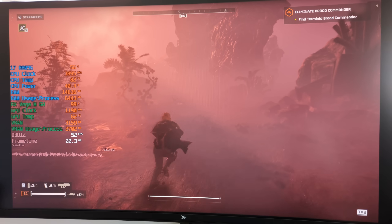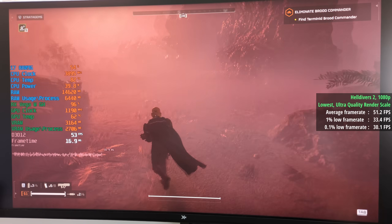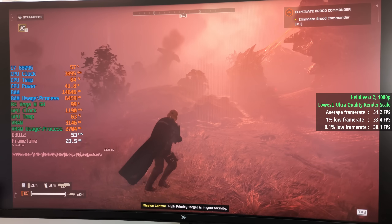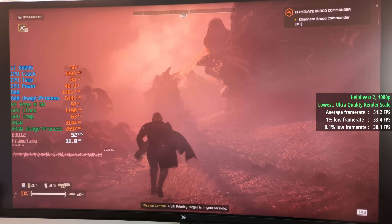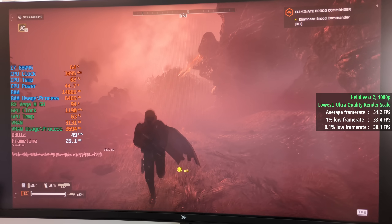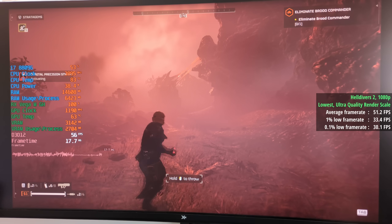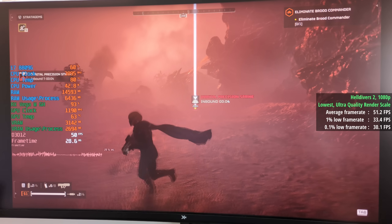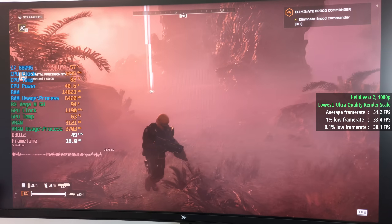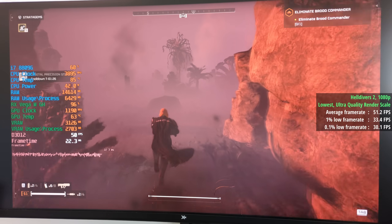Helldivers 2 with the lowest settings and ultra quality render scale. This improved our frame rate by about 10 FPS, though you can certainly notice it's on — it makes things a bit blurrier and isn't the same quality as FSR 3. Instead of 40 or so FPS we saw 51 as an average, with a 1% low of 33 and a 0.1% low of 30, so pretty smooth in terms of the percentile lows — even when loads of the weird alien things filled the screen. Not bad overall considering the hardware.